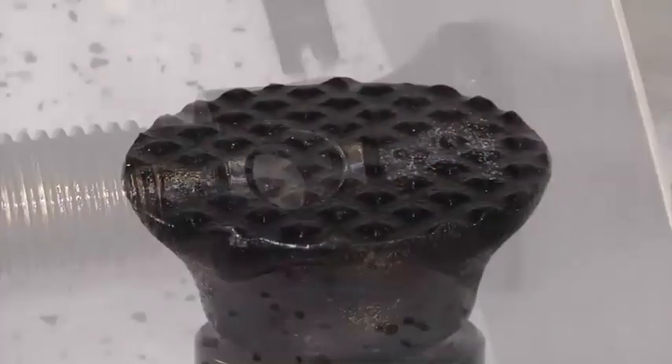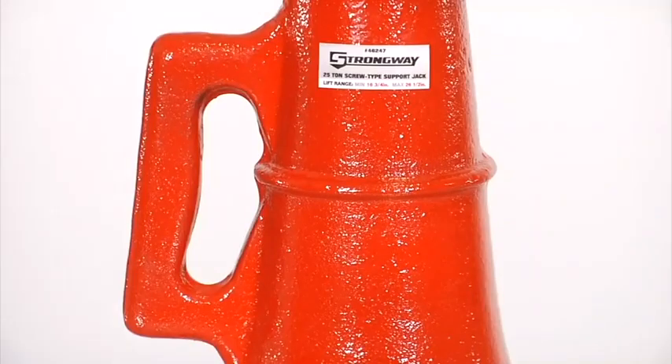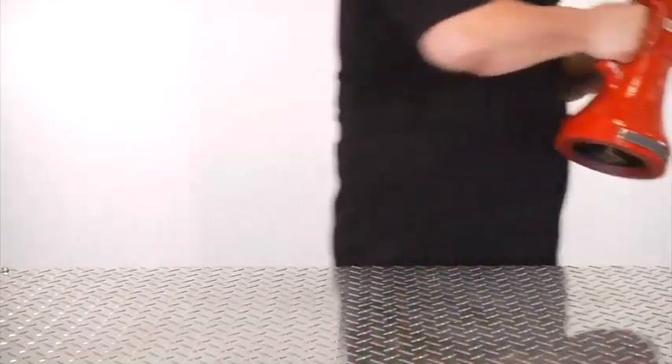The multi-axis cleated saddle positioning makes it easier to level loads, and the convenient steel-carrying handles make it easy to transport the jacks.